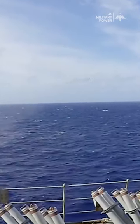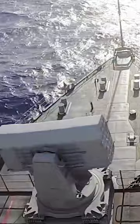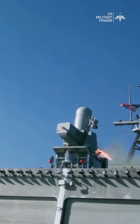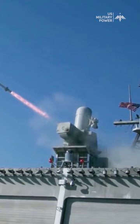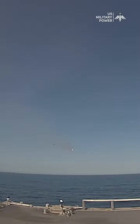The range of the RIM-116 missile can vary depending on the specific version, but it's generally considered a short-range missile, typically with a range of a few nautical miles. The effectiveness of the C-RAM system is the integration with the radar and fire control systems of the host ship. These systems work together to detect and track incoming threats and guide the missile to intercept them.